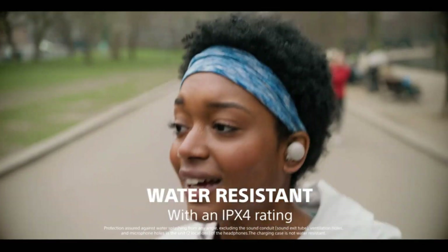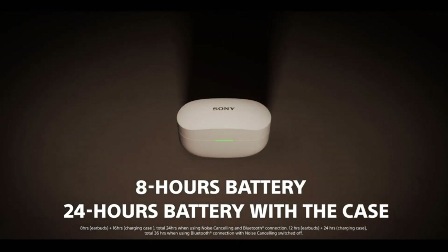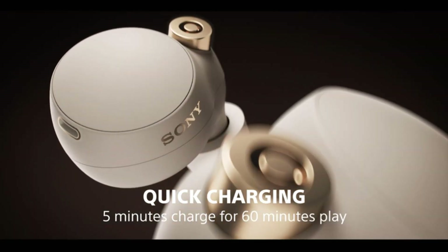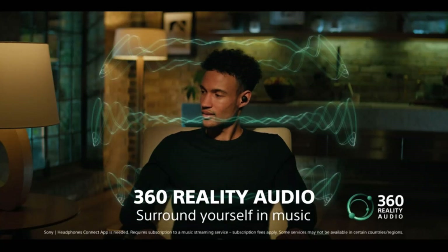They have more than 8 hours of continuous playback time, and their carrying case holds approximately 2 extra charges. Their slightly bass-heavy sound profile delivers a bit of extra punch and rumble while treble is bright. They lack sound customization features, so you can't adjust them to suit your tastes.